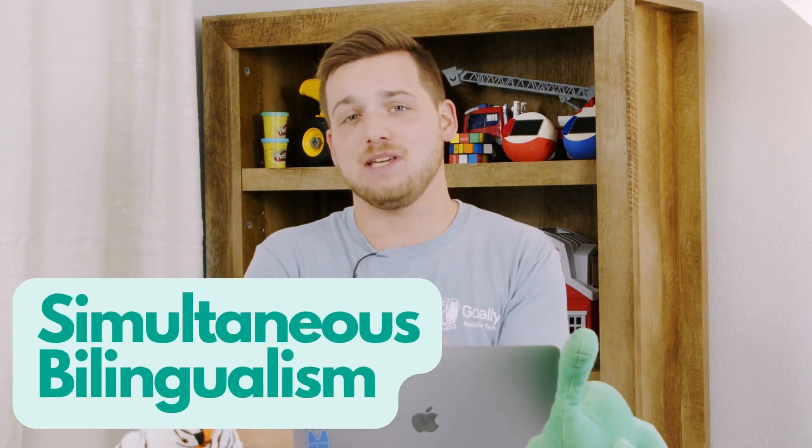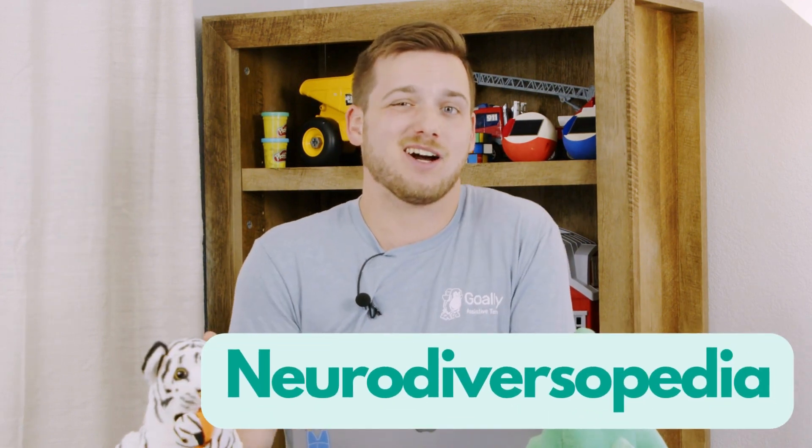Does your child speak two languages? Have they been doing it since birth? That might be simultaneous bilingualism. This is Nerdiversopedia, and we're going to talk about what that is.